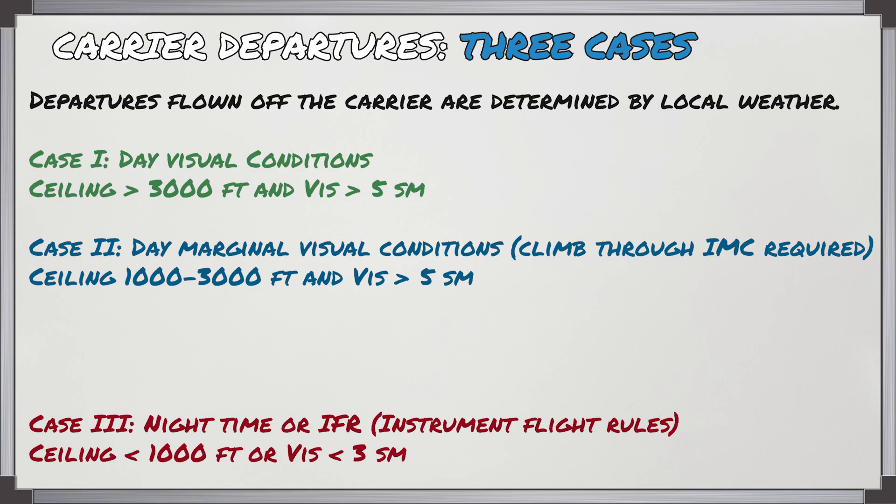For case 2 it's going to be day marginal visual conditions which will need a climb through IMC on the way out. This is where the ceiling is between a thousand to three thousand feet and visibility is still greater than five miles. In case 3 this is for night time or IFR only — when the ceiling is below a thousand feet or the visibility is lower than three statute miles.